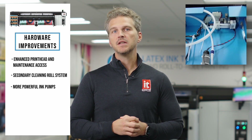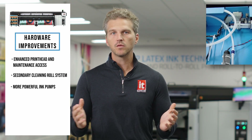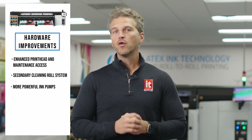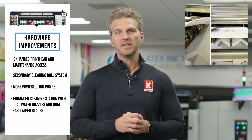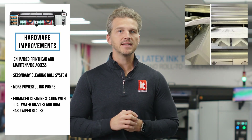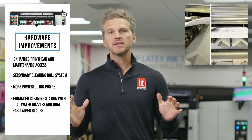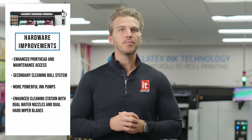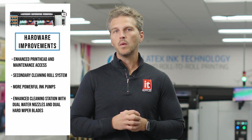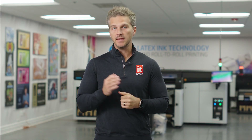This more robust delivery system is built to keep the ink flowing to the heads so that you can keep printing over a thousand square feet per hour. And fourth is an enhanced cleaning station with dual water nozzles and dual hard wiper blades for consistent print head health and top-tier image quality, run after run. The result of all these under-the-hood upgrades is a printer that you can confidently walk away from overnight and know it will still be cranking out quality prints when you come back in the morning.